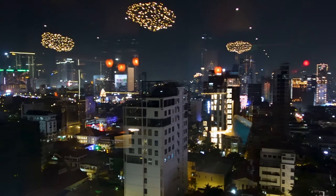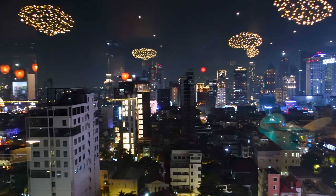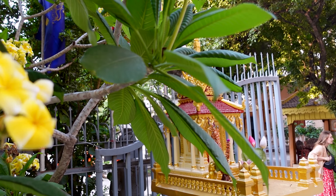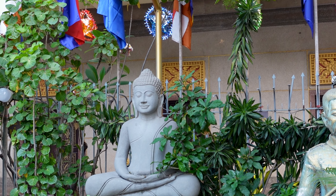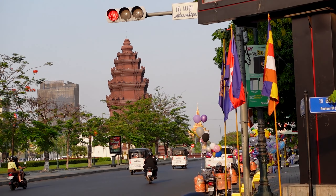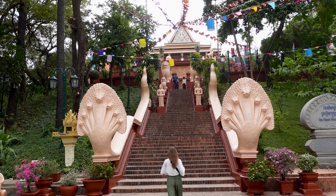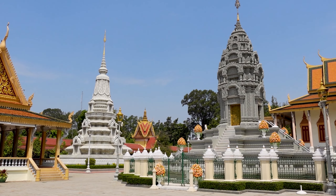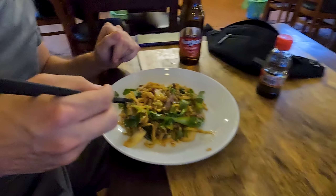Between the ancient temples and modern skyscrapers, the city has its own unique charm. It's not as grand or hectic as Bangkok or Ho Chi Minh City, and that's exactly what makes it stand out. In today's video, we'll show you the main things to do in Phnom Penh and why it's worth a few days on your Cambodia trip — from stunning Khmer-style temples to the Grand Palace and a vibrant food scene.